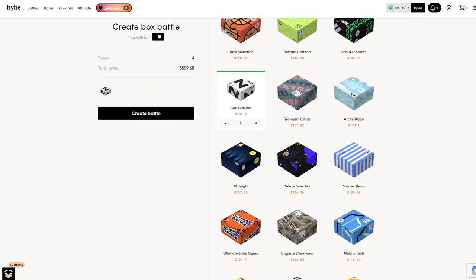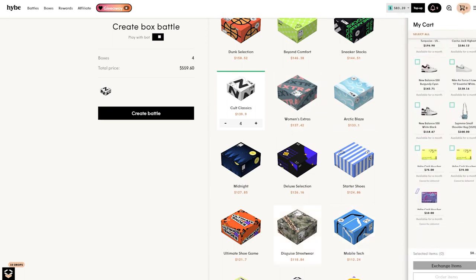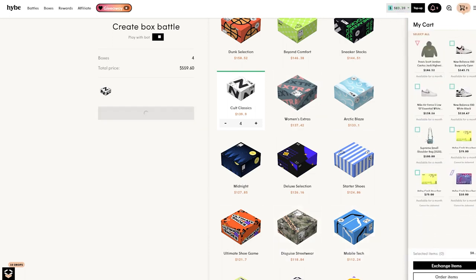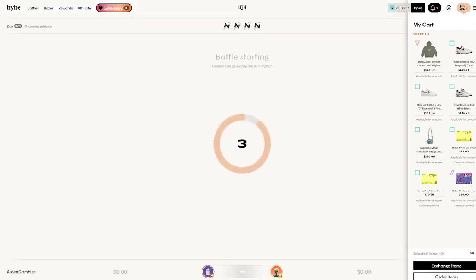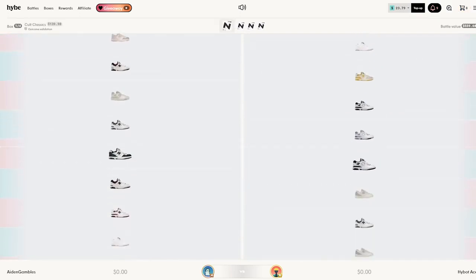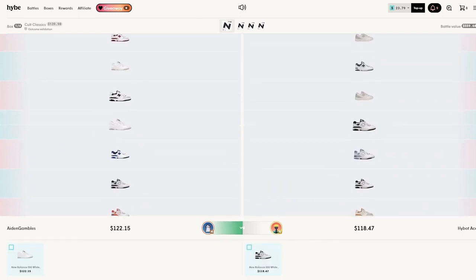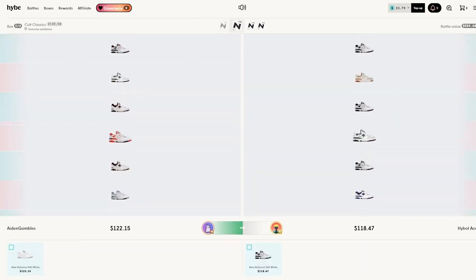We're gonna run up four of these Cult Classic cases. I just realized I gotta sell something back here, just exchange that, run it up, and hopefully we can just get a good little bit of decent profit there. Come on, something on the New Balance case — $122 to $118, okay, slightly for us.